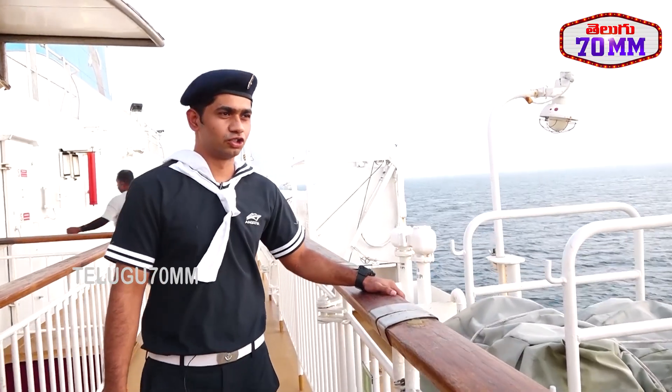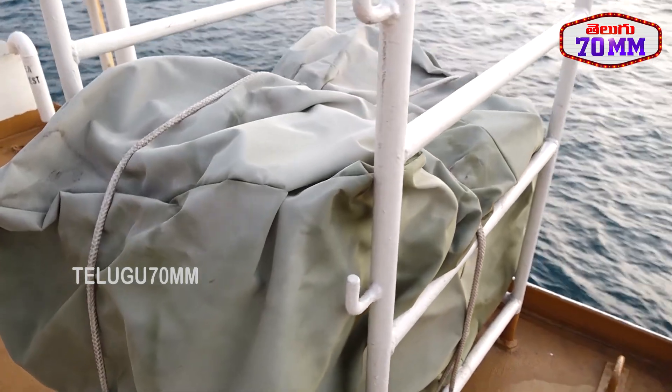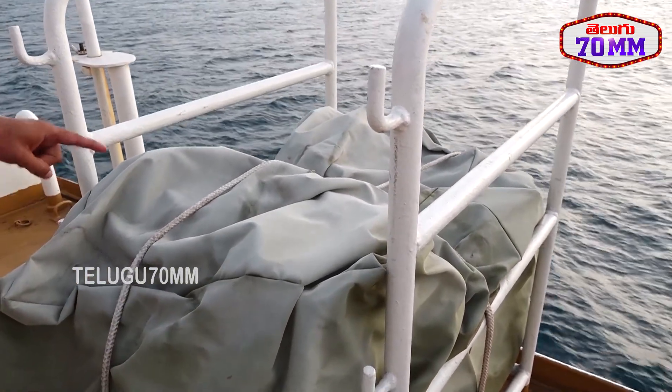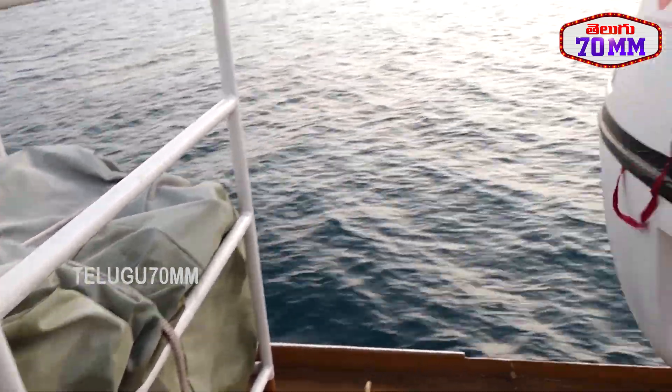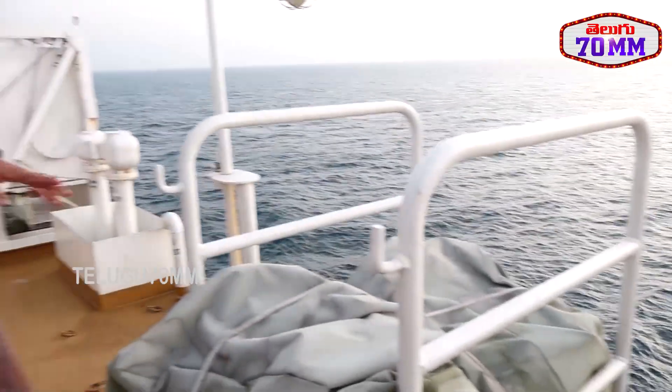This is a chute. The chute basically creates a ladder. When the MES is deployed, it creates a house-type structure and a ladder. Because of this ladder, the passengers slide into the MES. That is the role of this ladder.